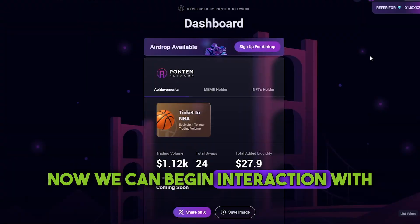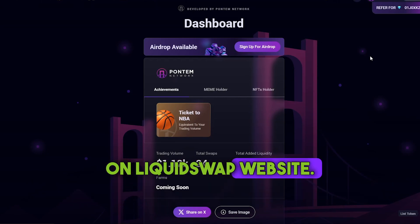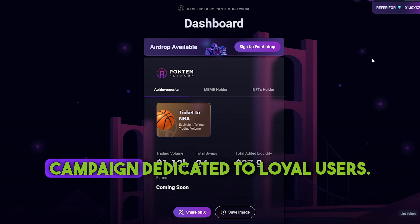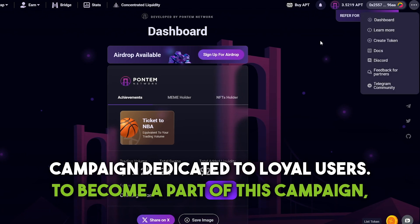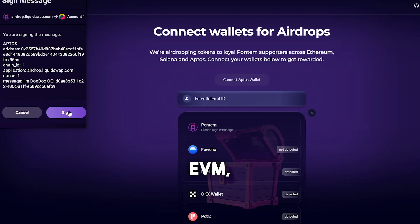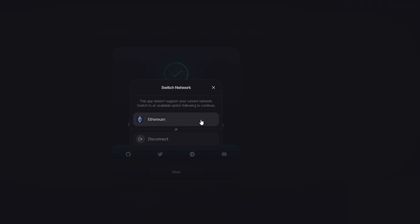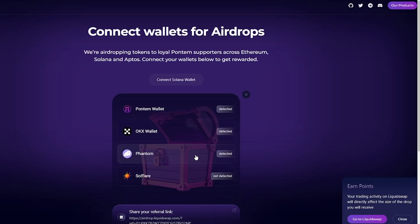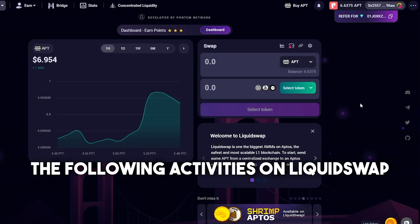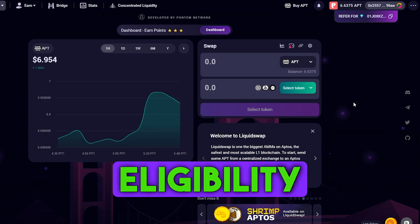Now we can begin interaction with the Aptos ecosystem. Let's kick off with the simple activities on LiquidSwap website. LiquidSwap is the first automated market maker on Aptos and they currently have an airdrop campaign dedicated to loyal users. To become a part of this campaign, you'll need to locate the Airdrop tab, then connect your Aptos, EVM and Solana wallets to participate. The following activities on LiquidSwap are aimed to increase our interactions with the website functionality and thus add them to your overall eligibility score.